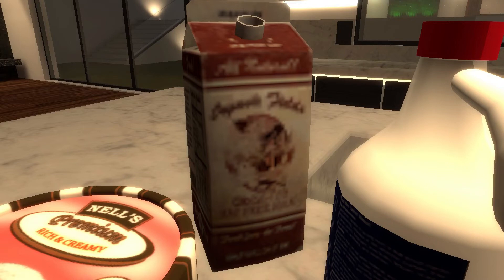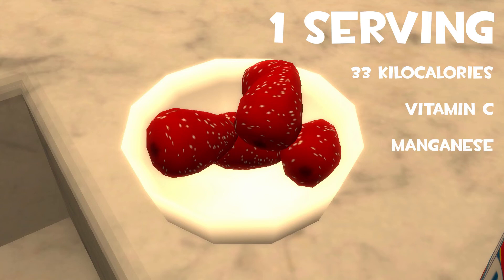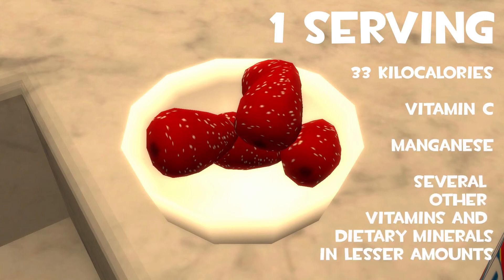Soy milk is a plant-based milk and can help women with breast cancer fight the tumor. One serving of strawberries contains approximately 43 kcal, is an excellent source of vitamin C, a good source of manganese, and provides several other vitamins and dietary minerals in lesser amounts.